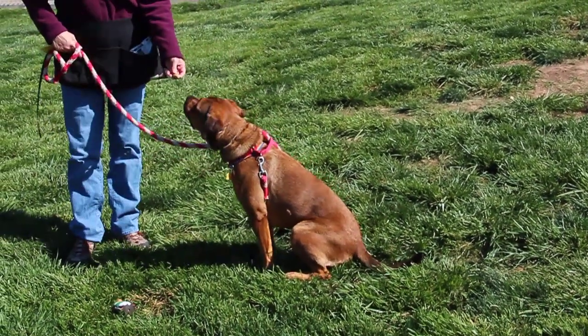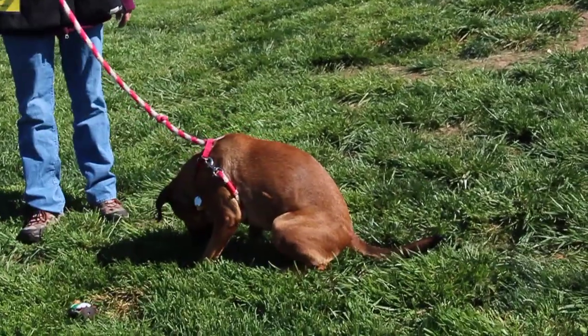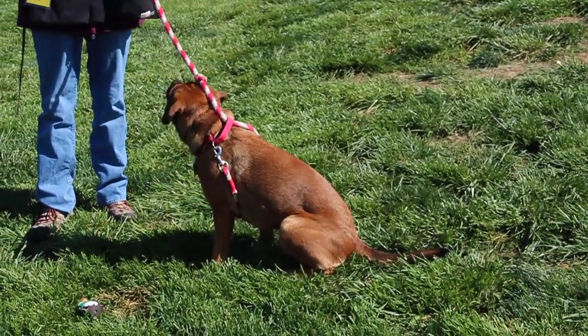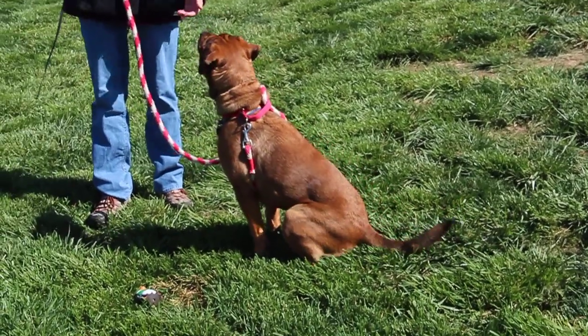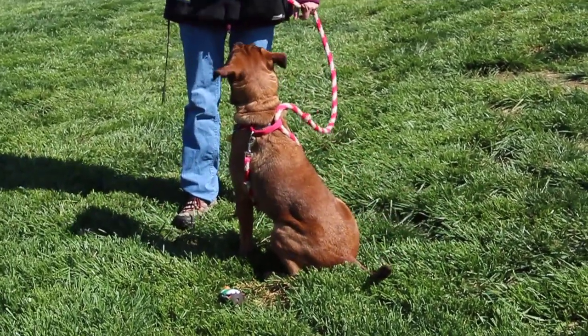This very pretty girl is Taya. As you can see, she sits very nicely for treats and takes them gently. While she's been here at the Humane Society, Taya does prefer to go to the bathroom outside. She walks okay on her harness, but she is a big strong girl, so when she sees something she wants, she can pull a little bit.